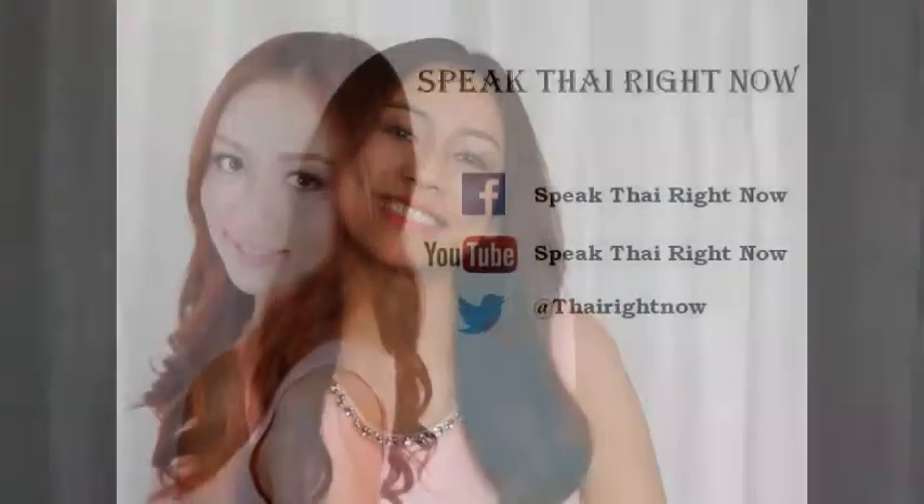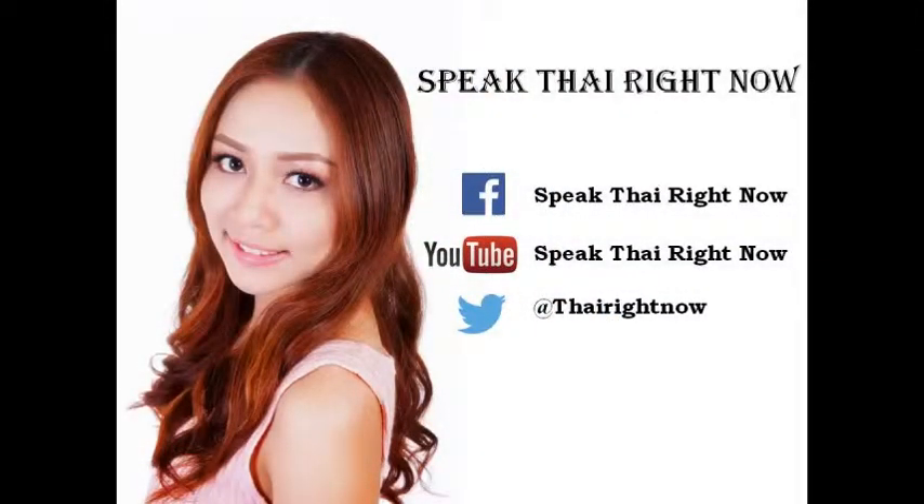Sawaddi ka! Bye! If you enjoy this, follow us on our YouTube channel, Twitter, and also hit like on our Facebook page.